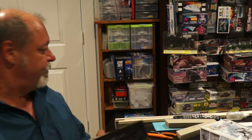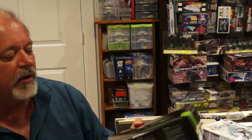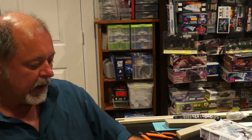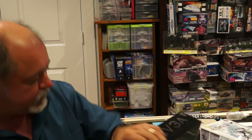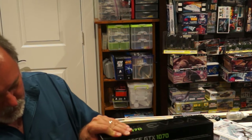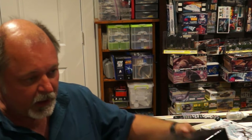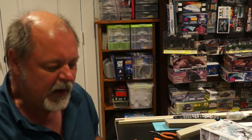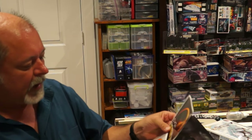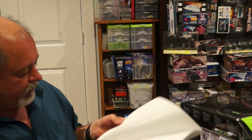Here's the video card - it is an EVGA GTX 1070. I like EVGA video cards. It says VR ready and it has 8 gigabytes of GDDR5 memory on it. I'm going to open the box right here. I did not get the Founders Edition - it was sold out and it was $50 more. Looking at the specs I didn't see it spec'd out much higher than the one I got, so I didn't want to pay $50 for a little bit higher specs.